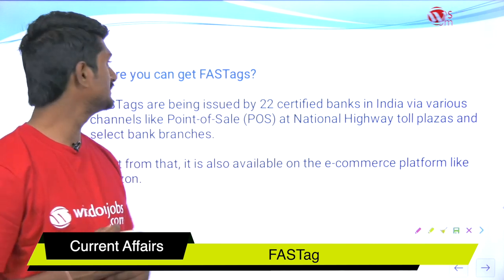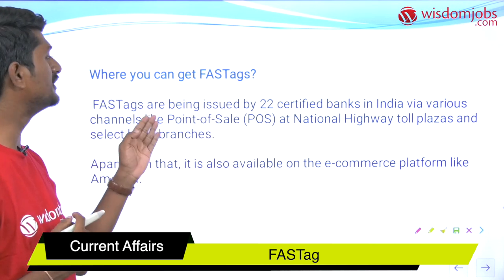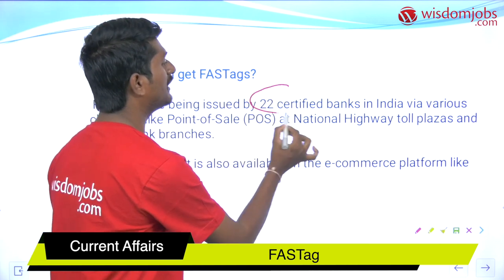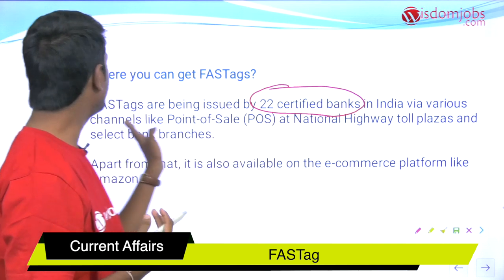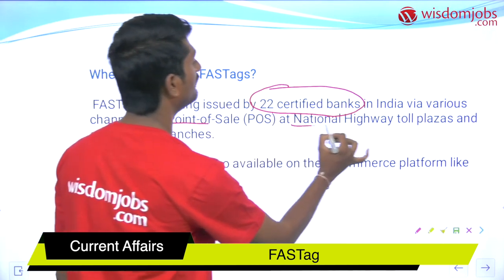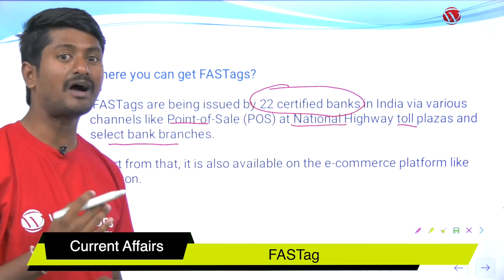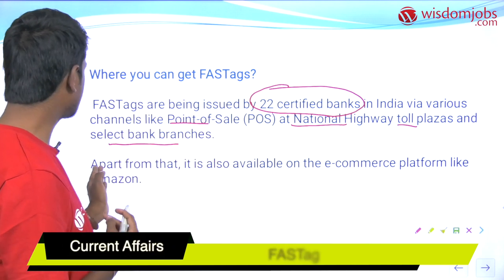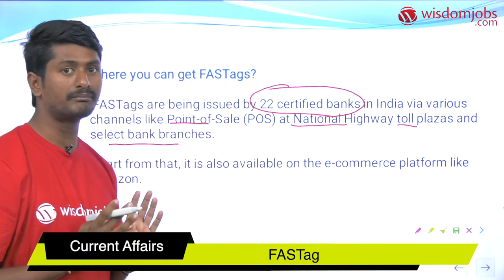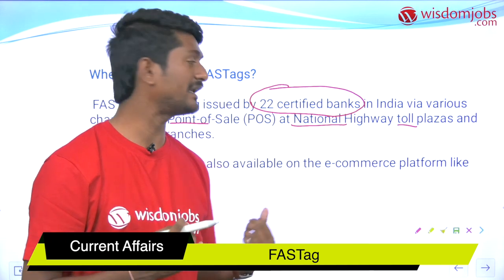Where can you get FASTags? FASTags are issued by 22 certified banks. Availability has increased via various channels like point of sale at national highway toll plazas and select bank branches. Apart from bank branches, it is also available on commercial online platforms like Amazon.